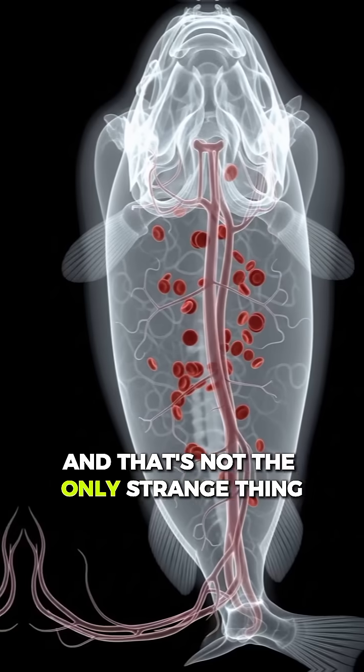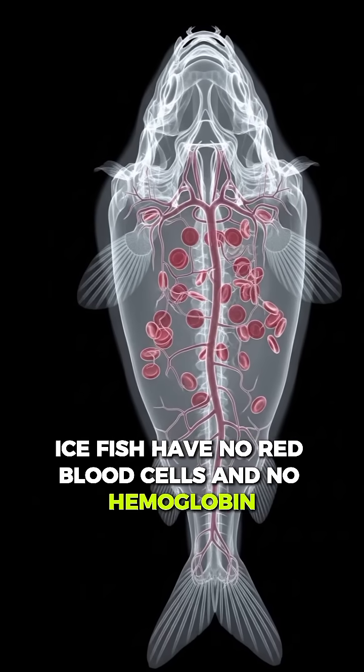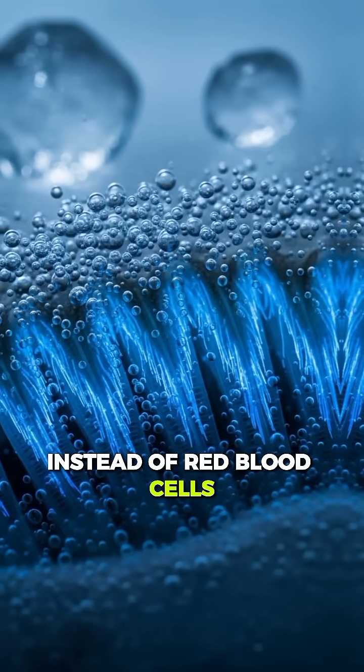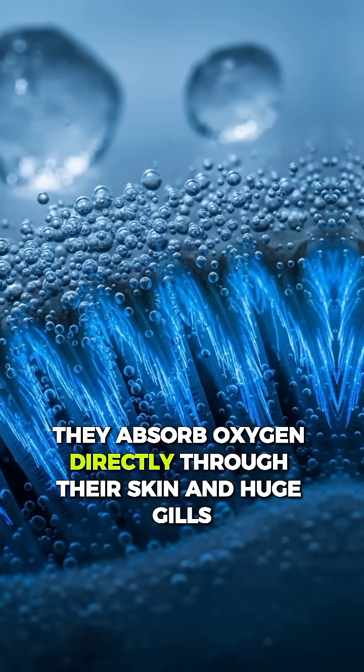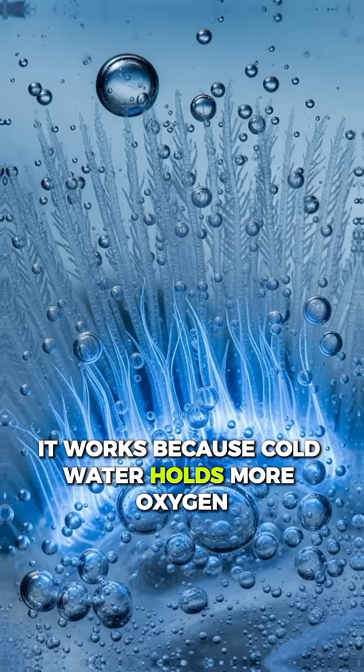And that's not the only strange thing. Ice fish have no red blood cells and no hemoglobin — that's why their blood looks almost see-through. Instead of red blood cells, they absorb oxygen directly through their skin and huge gills. It works because cold water holds more oxygen.